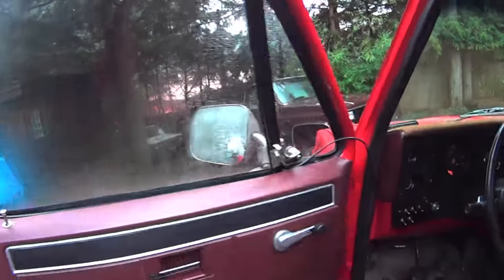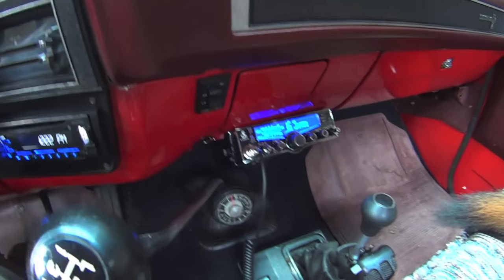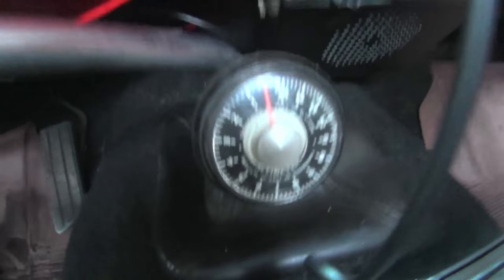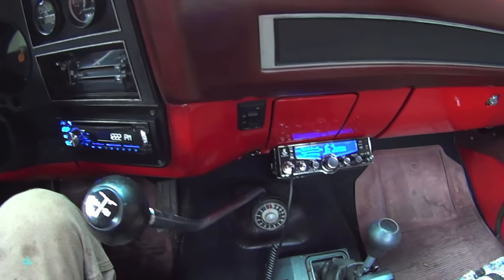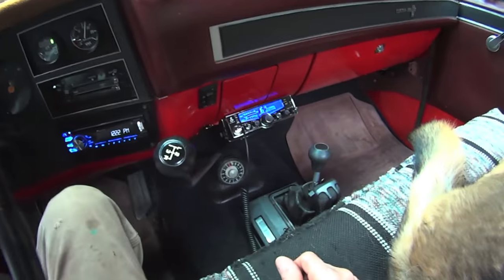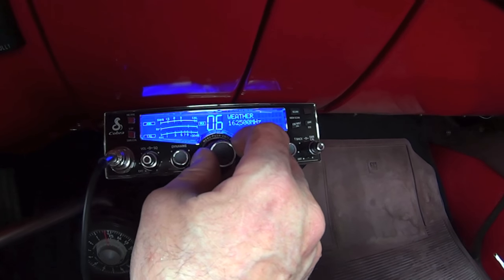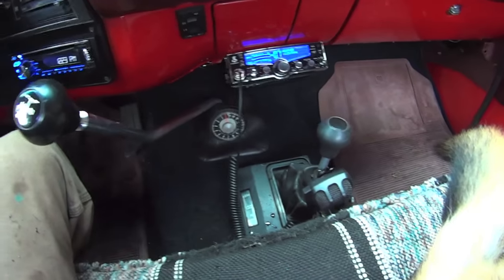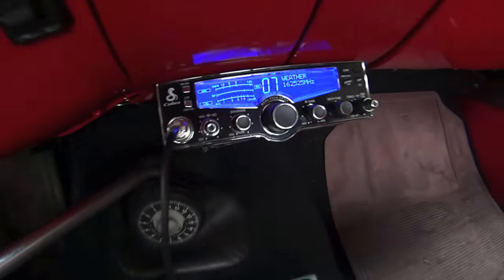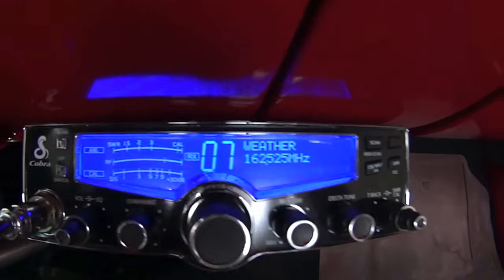I put another engine in this one and put a CB in it a couple months ago. A little altimeter gauge that's really accurate — traveling around the bush, it's nice to have a reference and see where you are. This one's got weather — 10 weather stations on it. Cobra 29LX. Early Thursday morning, wind increasing to southeast 25 to 35. It's just like the classic Cobra 29 but they've gone digital, and it has the 10 weather stations.